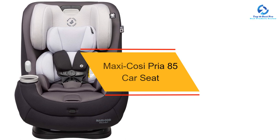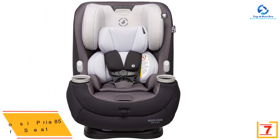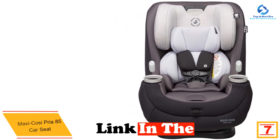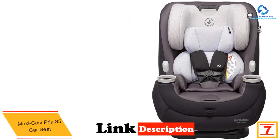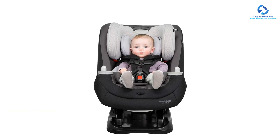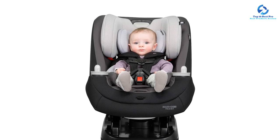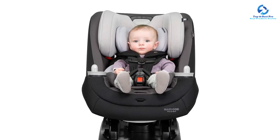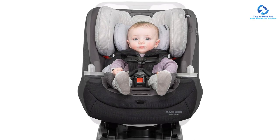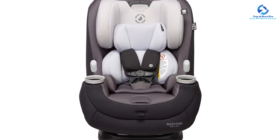At number seven, we have the Maxi-Cosi Pria 85 car seat. This Maxi-Cosi car seat is one of the best convertible car seats, designed by car seat safety experts from premium quality materials. The Pria 85 premium convertible car seat offers a first class ride from 14 to 85 pounds. It fits children rear facing starting at 14 pounds and keeps them cozy up to 40 pounds. When they're ready to ride forward facing, turn this car seat around to safely fit children up to 85 pounds.